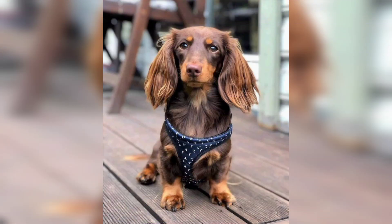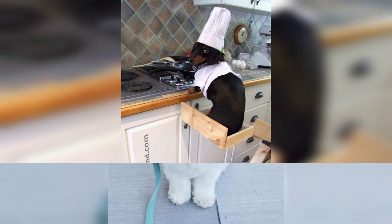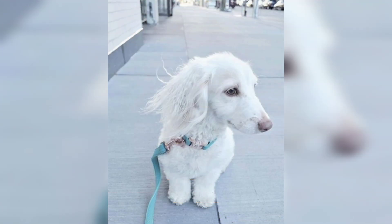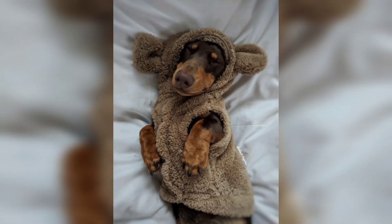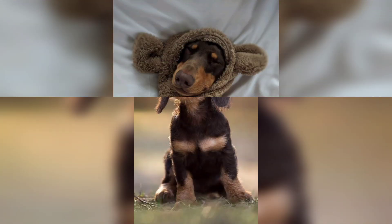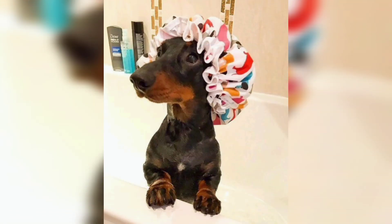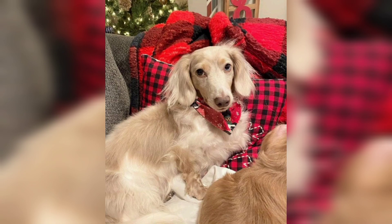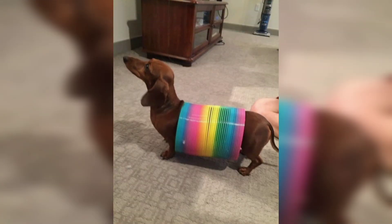The word icon is terribly overworked, but the Dachshund with his unmistakable long-backed body, little legs, and big personality is truly an icon of purebred dogdom. Dachshunds can be standard sized, usually 16 to 32 pounds,